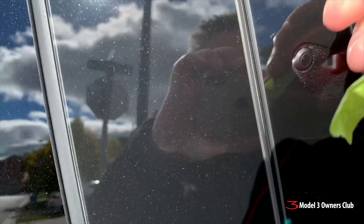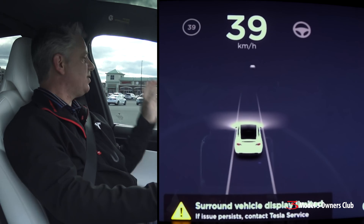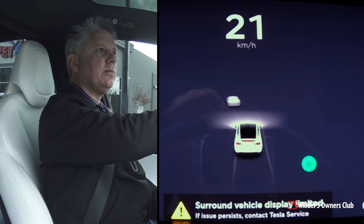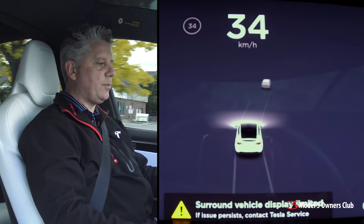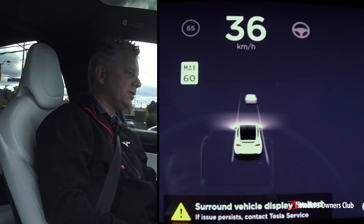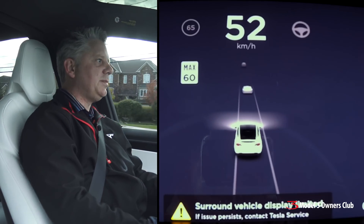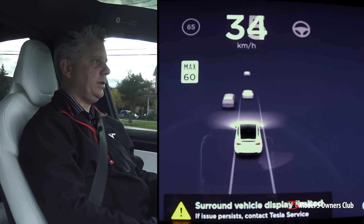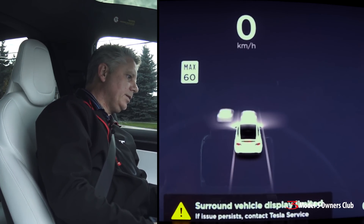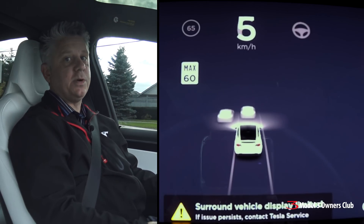Now let's block off the cameras on the B-pillars — those are on the side posts on either side of the car and look forward-side. We still have the error message and I still have the auto steer icon. It still sees the pickup truck in front of me, displayed as an SUV. Moving lanes, it still sees lane markings and the SUV to the left. But nothing is being detected coming up from behind — it's definitely just the front cameras working now.